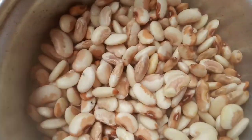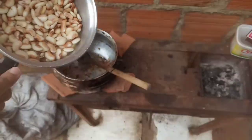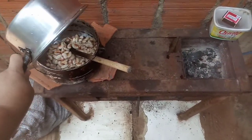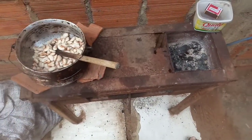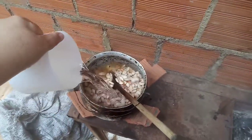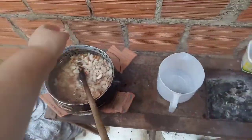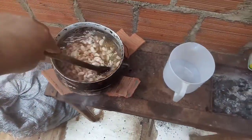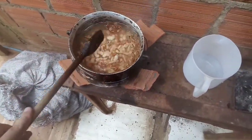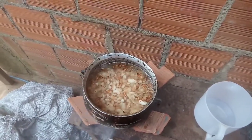Olha, gente, essa é a fava. Já tá de molho, coloquei de molho. Aí a gente coloca aqui no alho, na cebola e sal pra cozinhar. Fica úmida. Agora eu vou tampar e deixar cozinhando. Volto depois e vou mostrar pra vocês o resultado.